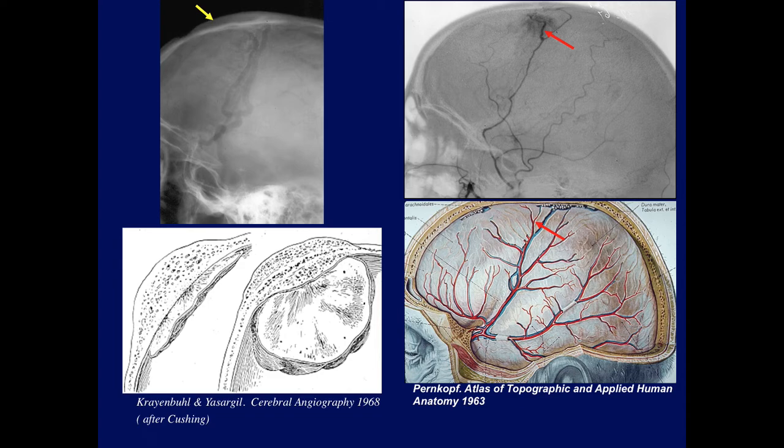Let's move on to some interesting angiographic changes. Here's a case from the old days showing on plain films thickening of the calvarium and increased vascular channels. On the angiogram, we can see an enlarged middle meningeal artery and a vascular stain — a classic sign for convexity meningioma. The middle meningeal artery, as it approaches the lesion, appears larger because it was recruiting blood supply. The branch feeding the tumor was always slightly larger.